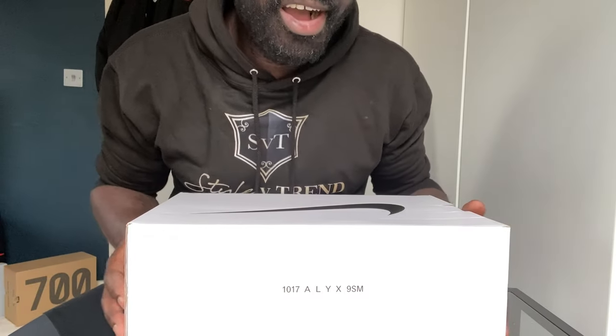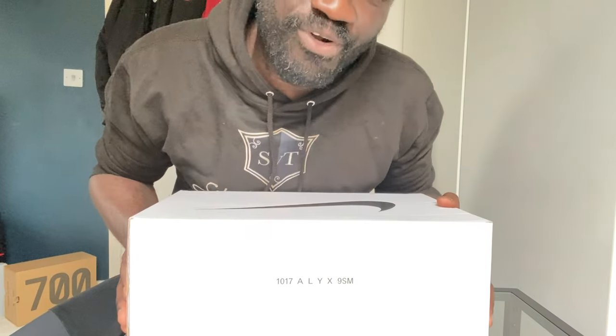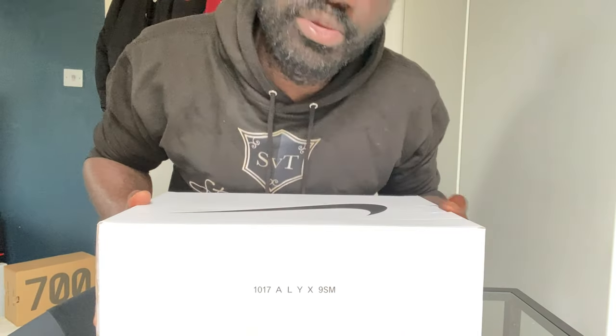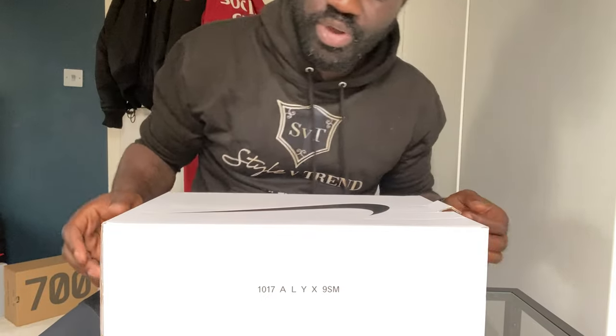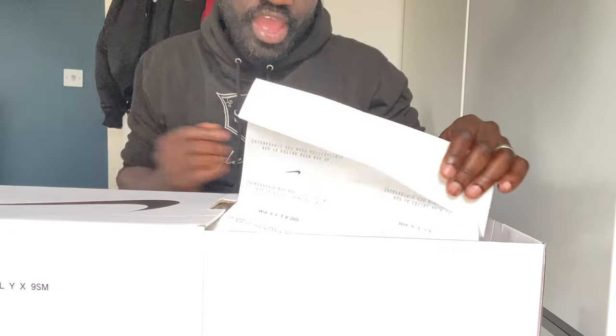Here we are with the 1017s ALYX. I'm trying to think of a nickname — I quite like '95M', I think that sounds kind of cool. I'm gonna call them 95M. So here we have the black and white ones. A couple of weeks back we reviewed the NDS Good and it just had standard Air Force packaging — it was very boring.